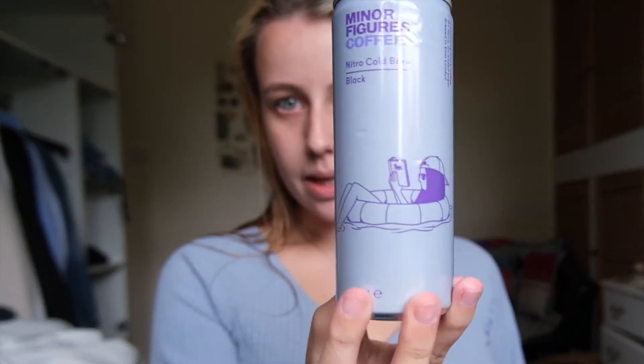So I ordered this the other day — Minor Figures Nitro. If you didn't see the previous video, I did a whole review and I still am a fan. I also got their filtered coffee which is Colombian and Ethiopian — so check it out, I'll put the link down below.